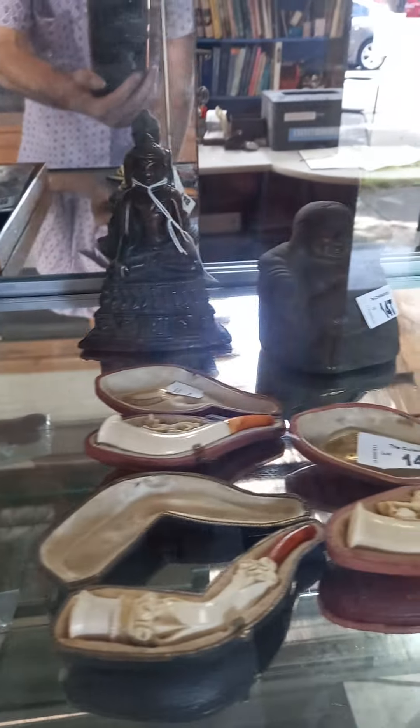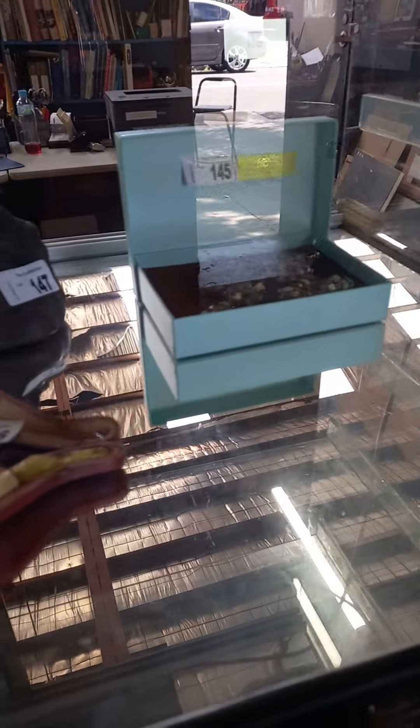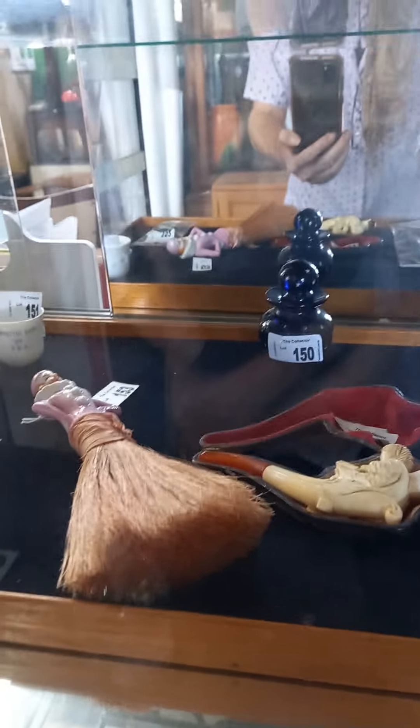Hey, howdy cowdies! Happy New Year, hope you had a good Chrissy and all the rest of it. Hope you had a little bit of a break — we had two weeks off, it was nice. But now we're back in town. We've got a small auction this week; we've only had a week to set it up, so we've got about 200 lots.